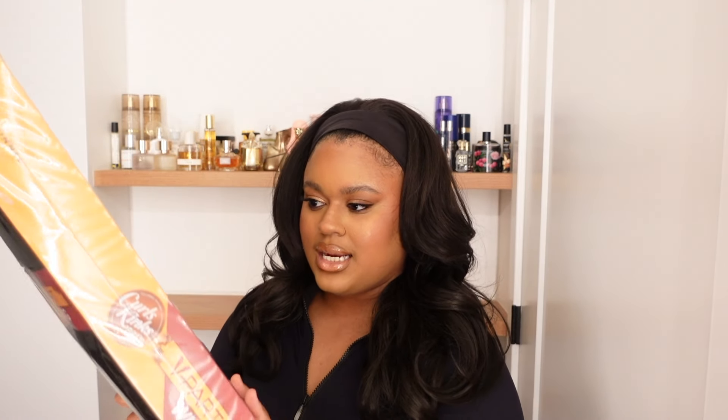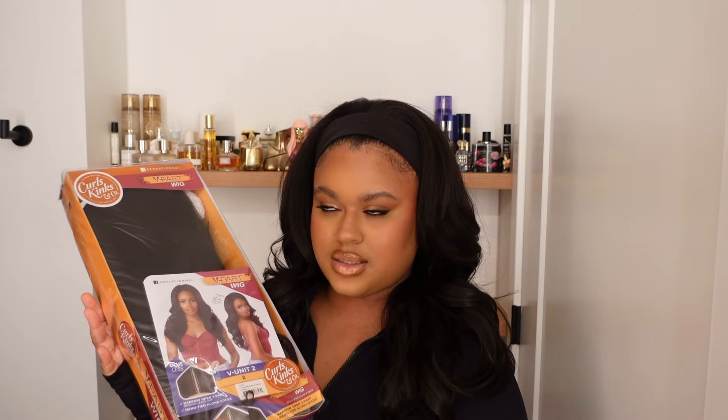Last but not least is another V Part unit — this is V Unit 2, my third one. I'm planning that my next non-wig hairstyle is going to be some micro feed-in braids, and after that I want to get my hair pressed so I can really give these V Part units a proper try. That will probably be late November or early December. I also picked up V Part Unit 8 that will be coming as well but didn't arrive in time.